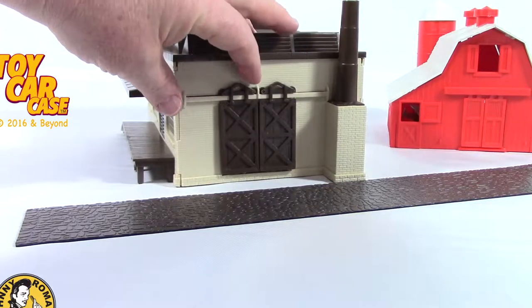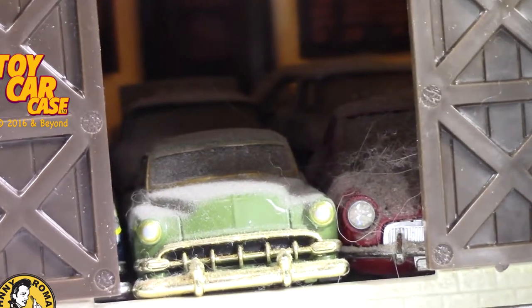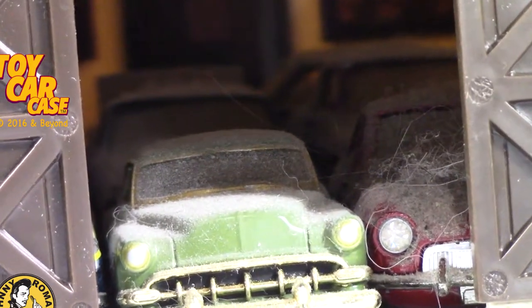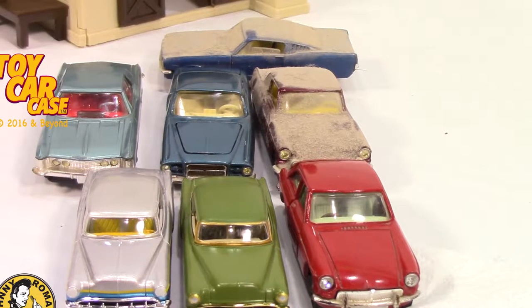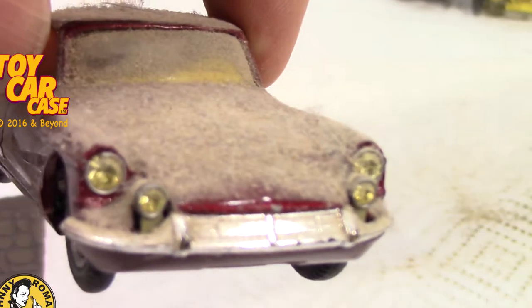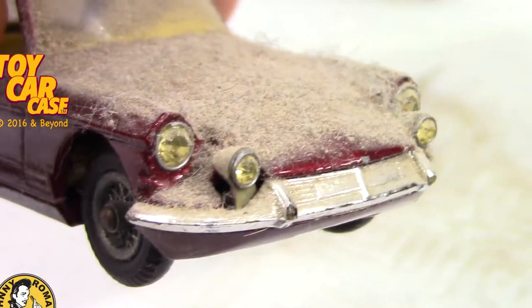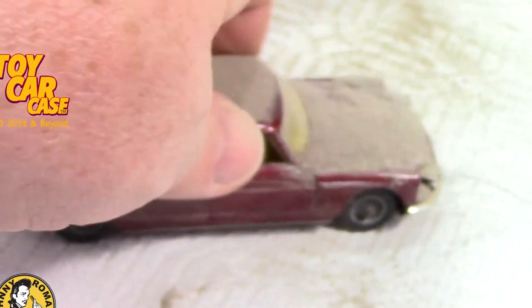Hey, look at this. What do we got in here? Holy moly. We've got cars upon cars. Look at them go. Let's get this next one. Look at those sparkly headlights — they sparkle even through all the dust and grime.